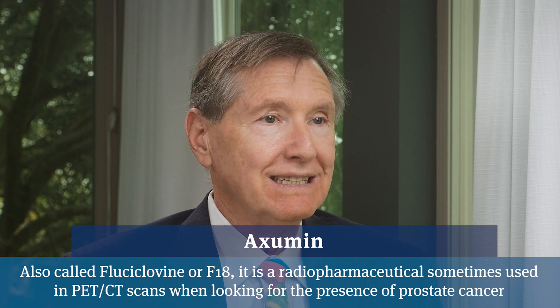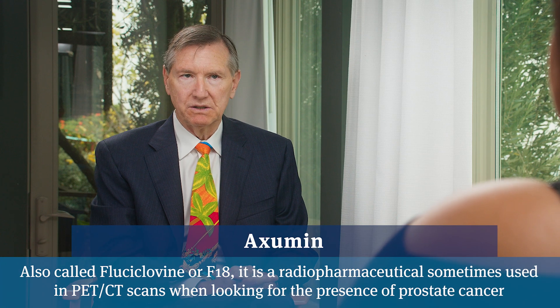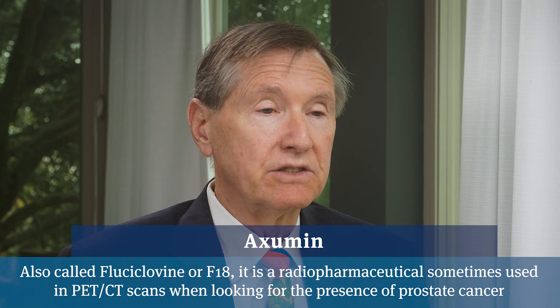As the PSA starts going higher, Axumin works better, and even CTs and MRIs start working better because cancer metastases are getting larger. At very low PSAs you definitely want to use PSMA. At higher PSAs, Axumin's not bad. Another thing to consider is that in about 10% of men, their cancers don't make the PSMA molecule, so those cancers won't show up on a PSMA PET scan. So if someone has a clear PSMA PET scan but their PSA is high enough to suggest significant likelihood of lymph node metastasis, it's logical to get an Axumin PET scan to see if it's a non-PSMA-producing cancer—that's about 10% of men with prostate cancer.